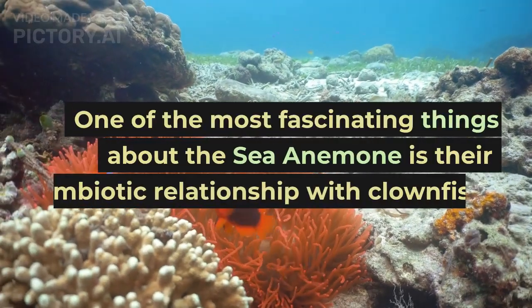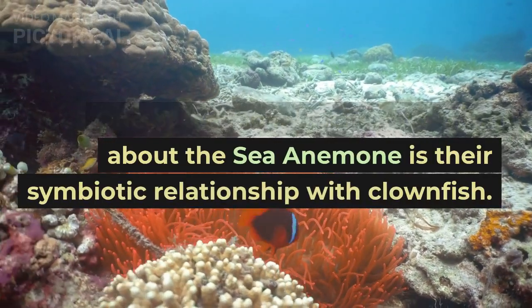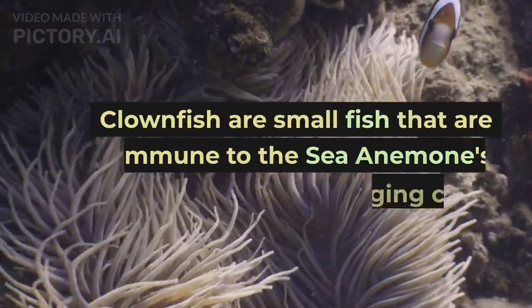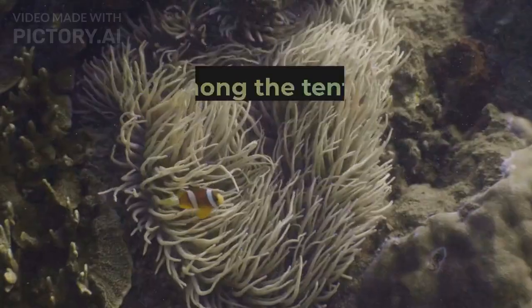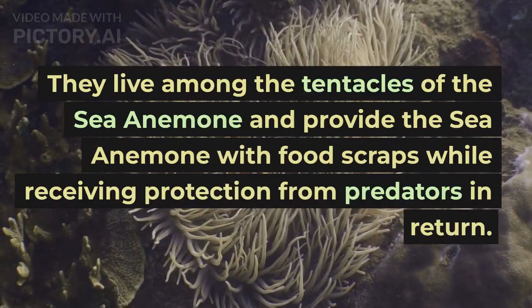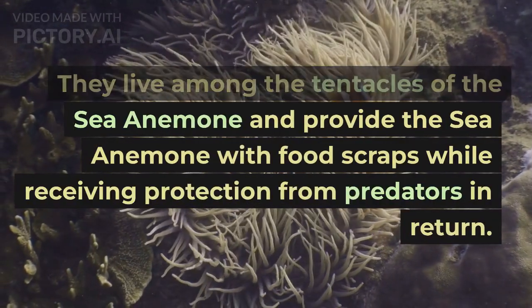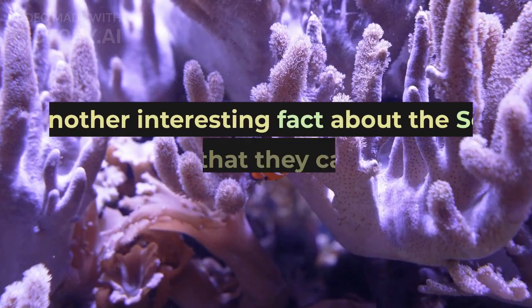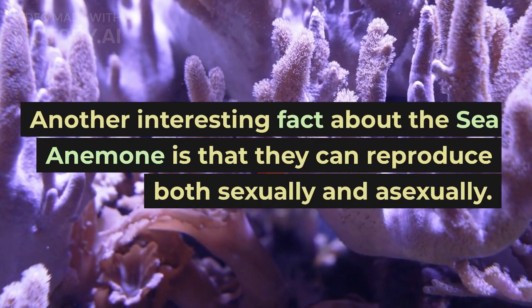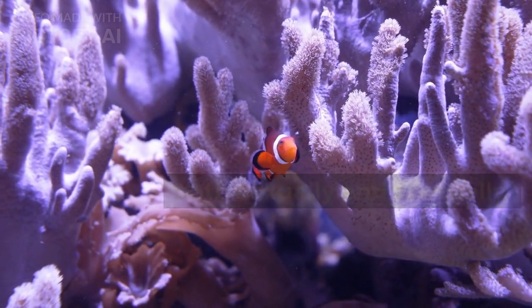One of the most fascinating things about the sea anemone is their symbiotic relationship with clownfish. Clownfish are small fish that are immune to the sea anemone's stinging cells. They live among the tentacles of the sea anemone and provide the sea anemone with food scraps while receiving protection from predators in return.